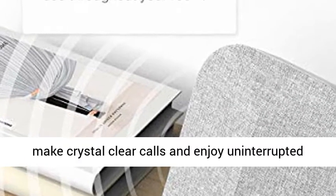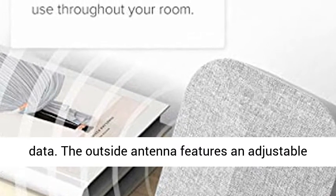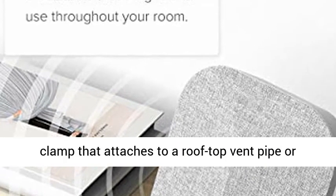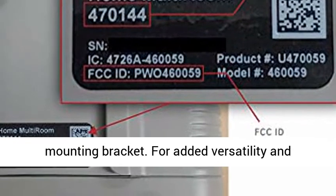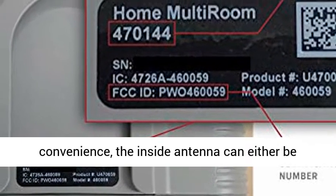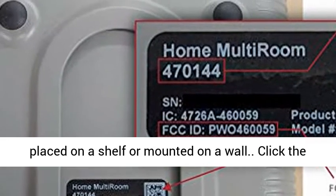Allowing everyone to make crystal clear calls and enjoy uninterrupted data. The outside antenna features an adjustable clamp that attaches to a rooftop vent pipe or standard antenna pole, or you can attach the antenna to the side of your home with the included mounting bracket. For added versatility and convenience, the inside antenna can either be placed on a shelf or mounted on a wall.